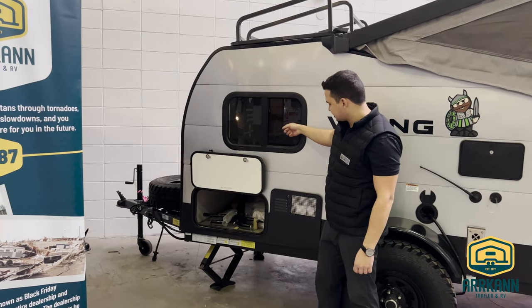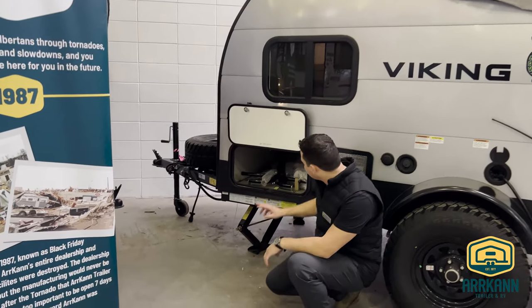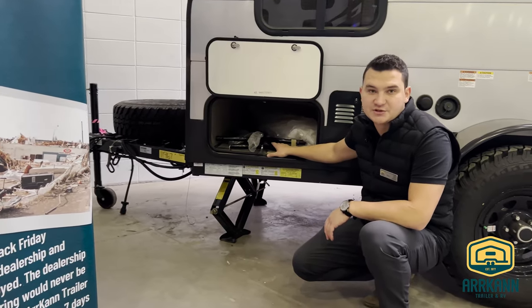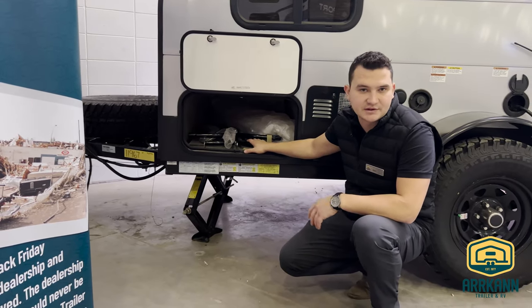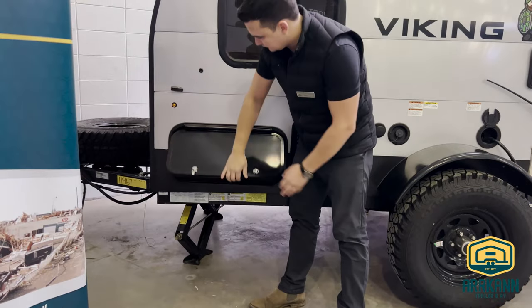Safety glass — it's also tinted, so just a little bit stronger. Down here we actually have a pass-through storage, and it also comes with a portable table. It's nice and easy, something you can set up outside, and then this just kind of closes as such.